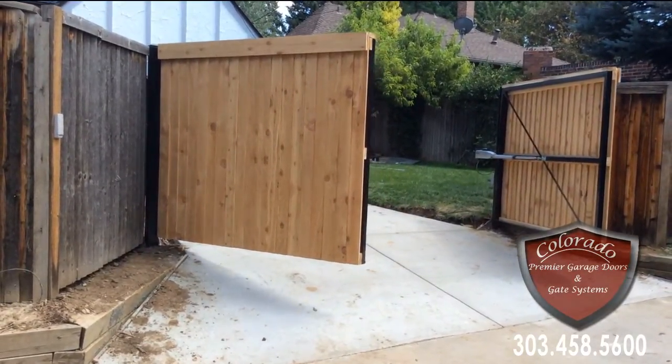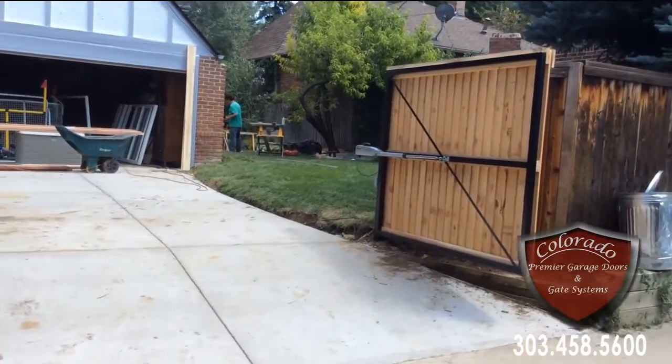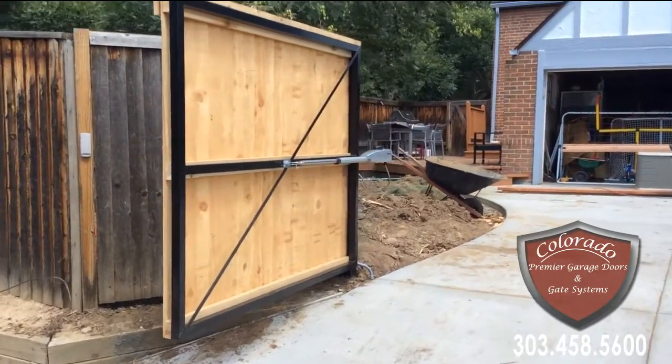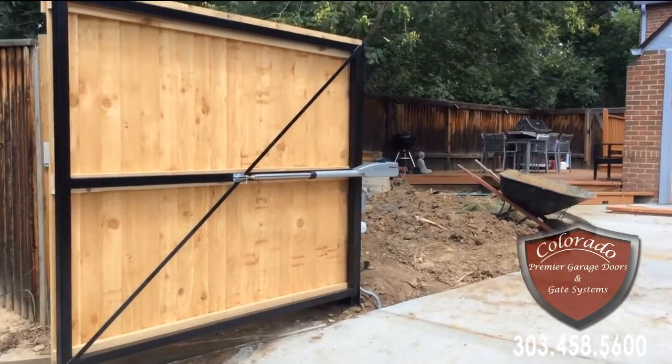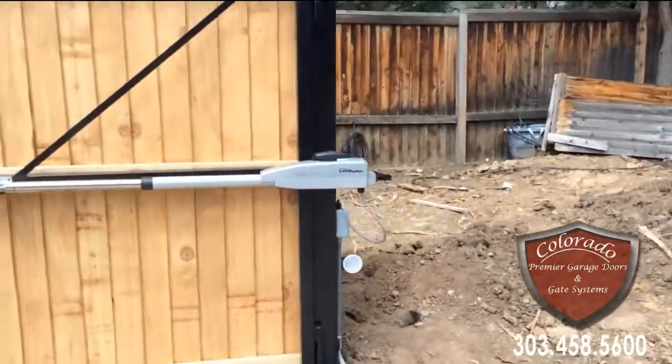This is an overlap cedar making it a full privacy at six foot. It is a dual swing, two-by-two heavy-duty steel frame mounted on seven-inch heavy-duty barrel hinges. Again, this time we are using a LA-412.